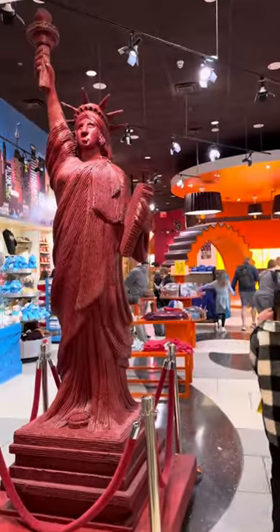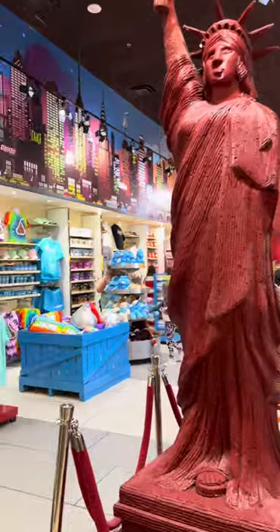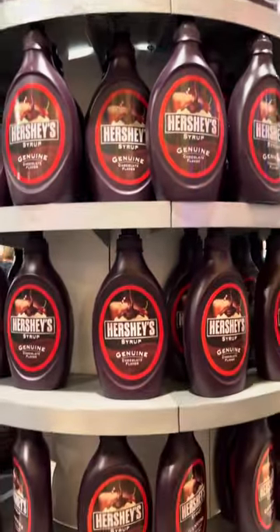Once inside we were greeted by this Statue of Liberty which was made of Twizzlers. These are huge piggy banks.